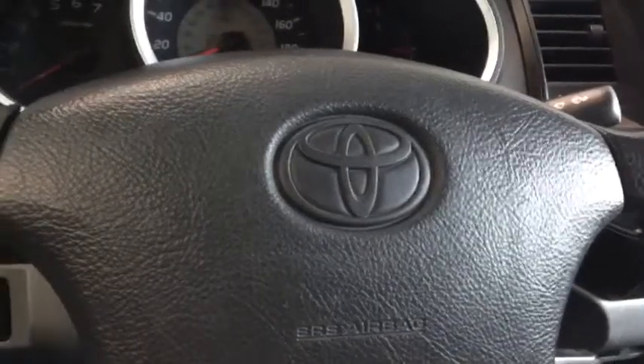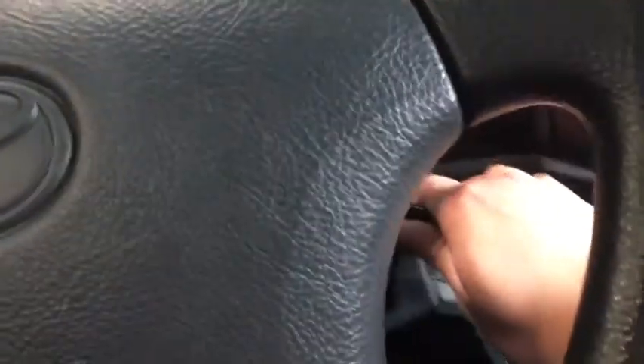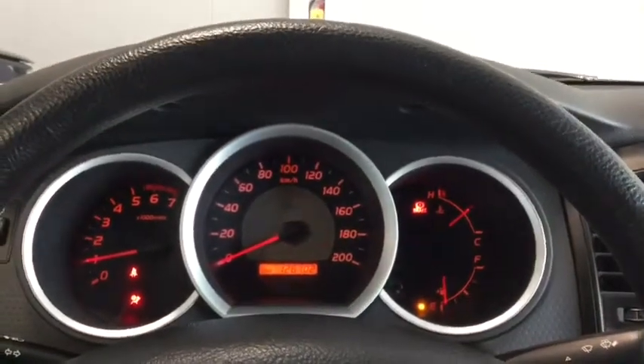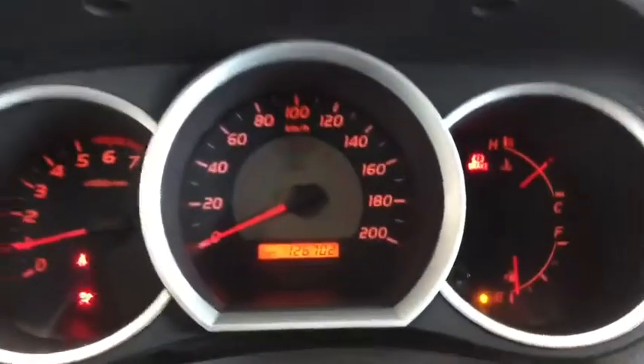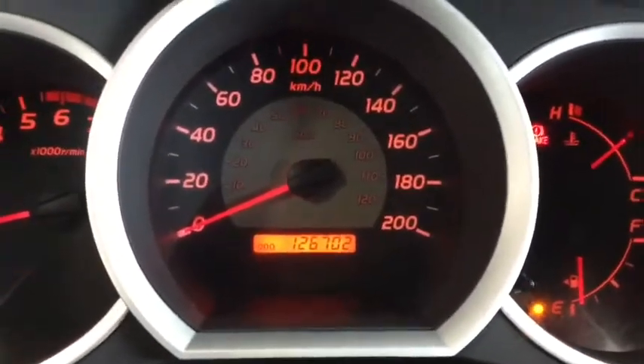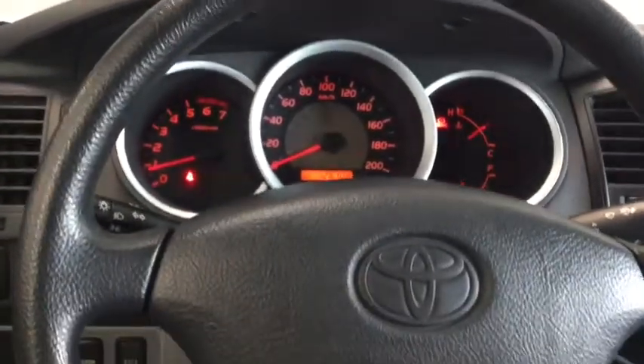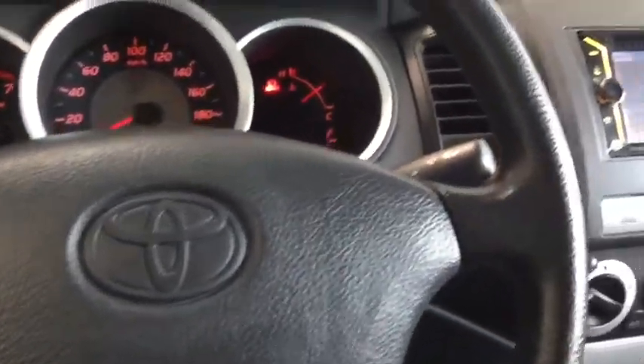Starting up your manual transmission Tacoma, simply put your foot on the brake and the clutch and that engine is going to start up for you. Check out that cool red ambient lighting. With your kilometers you have 126,702. You also have a nice clean steering wheel.